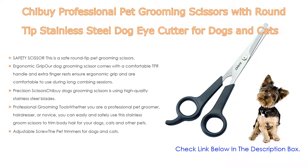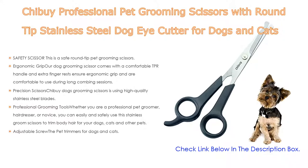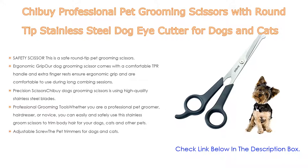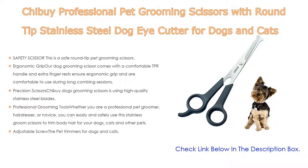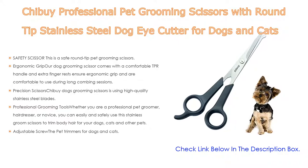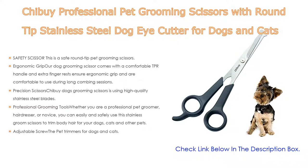It is especially safe for sensitive areas such as eyes, paws, face, nose, and ears. As for ergonomic grip, the dog grooming scissor comes with a comfortable TPR handle and extra finger rests, ensuring ergonomic grip and comfort during long grooming sessions. The precision scissors use high-quality stainless steel blades that are sharp and easy to cut with, avoiding pulling your pet's hair.